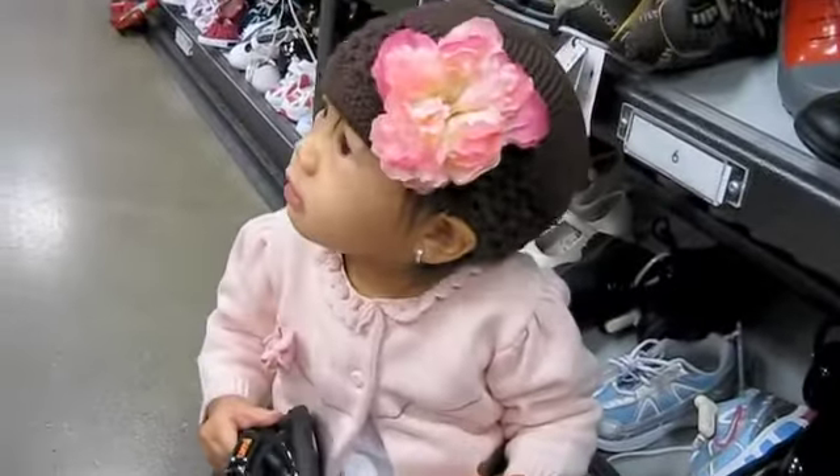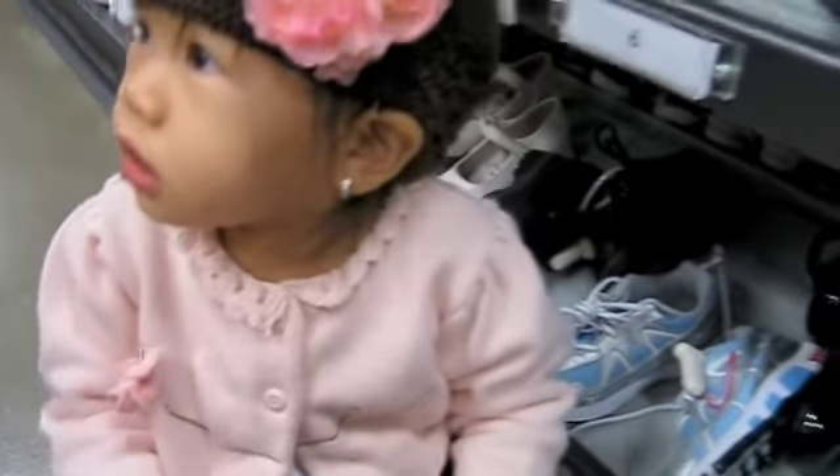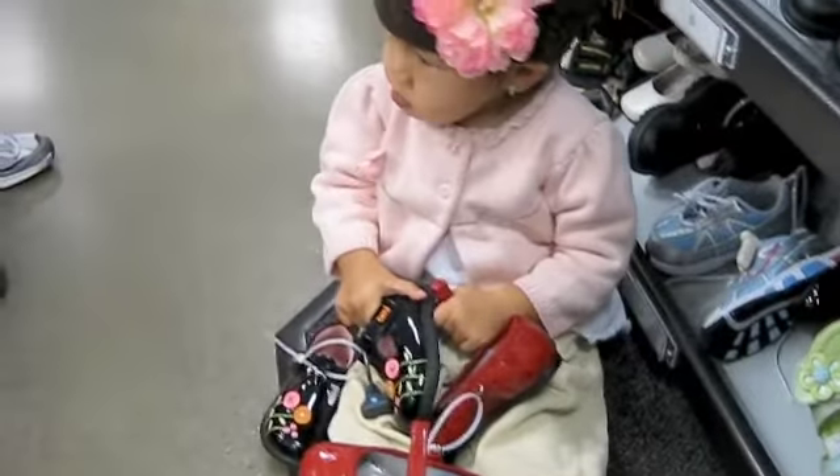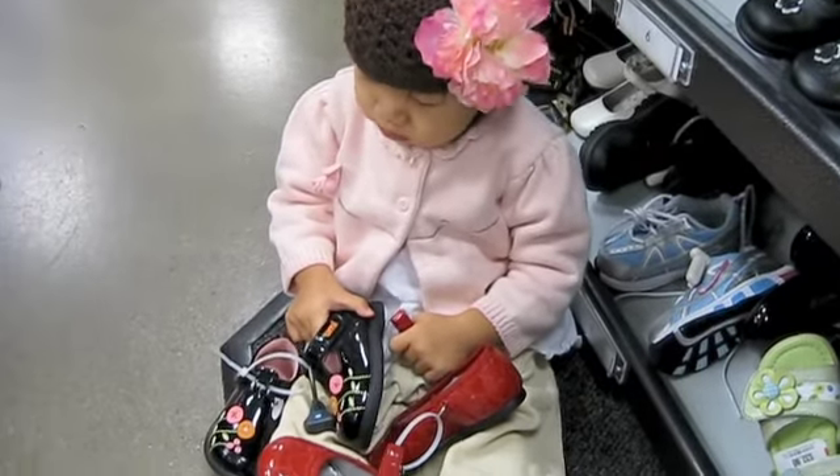Let's try this one. You want to try this one on? Which one? You want to try the black one on, or you want to try the red one on? She's got two pairs of shoes that she wants to try — either that or she wants to take home with her.